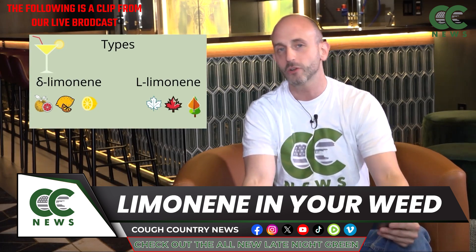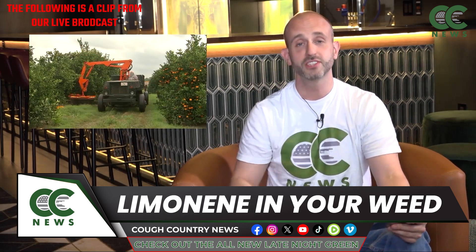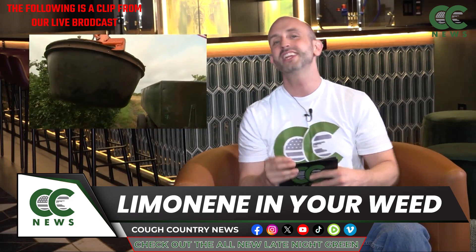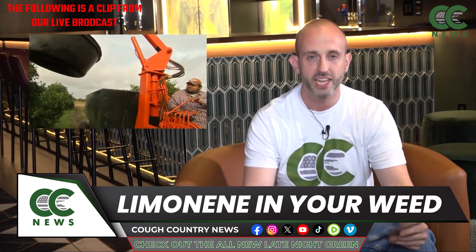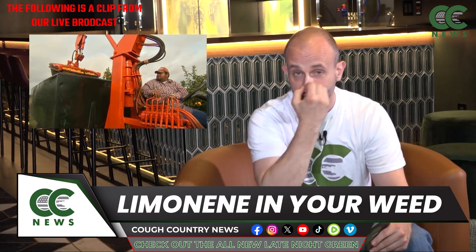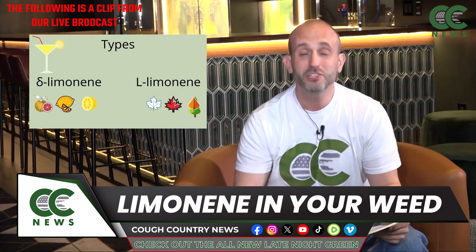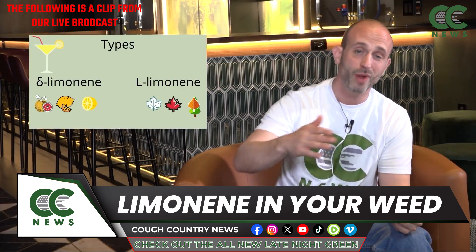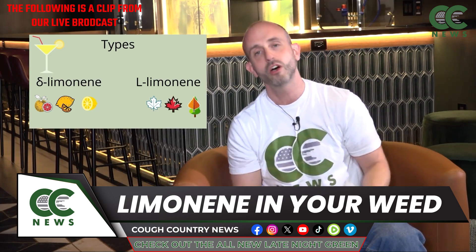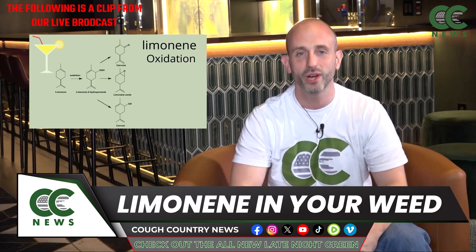Limonene is an impressive little compound. If you want more limonene in your diet, cannabis is there to help. Do your research — there's always a certificate of analysis available for most regulated products, and that's where your label gets its information. You can also ask your budtender and they'll direct you to those limonene-loving strains like Do-Si-Dos, Miracle Alien Cookies, Gelato, and Jack Herer.